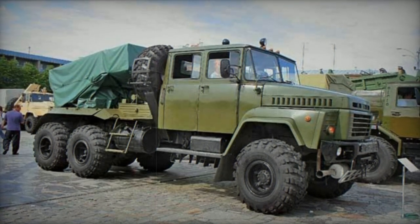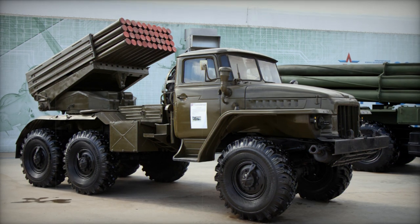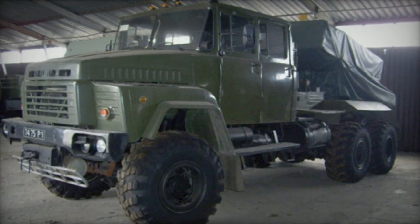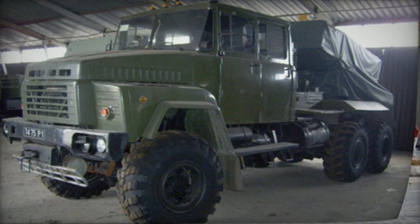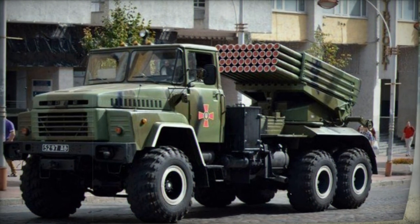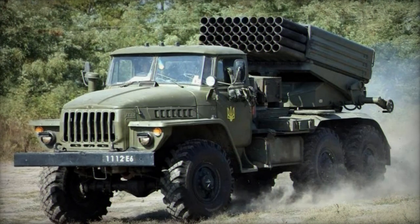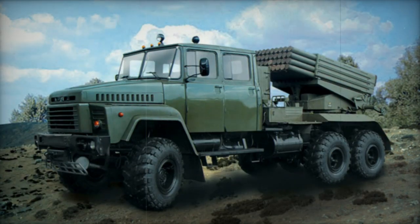The BM-21K is currently in use by the Ukrainian army. Although it was suggested for potential export, it did not receive any production orders for that purpose. The BM-21K closely resembles its predecessor, featuring 40 launch tubes for 122-millimeter artillery rockets, and maintains compatibility with both the rockets developed for the original BM-21 Grad and newly designed rockets.